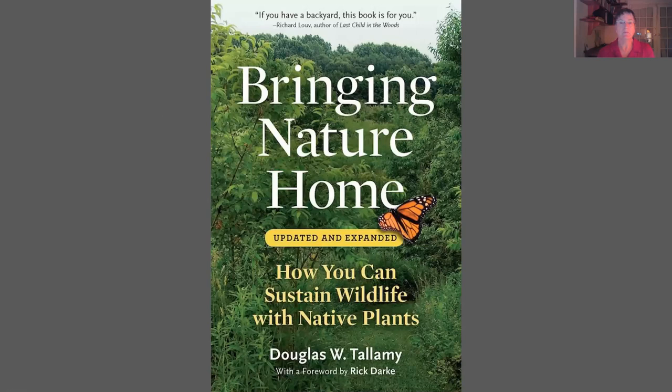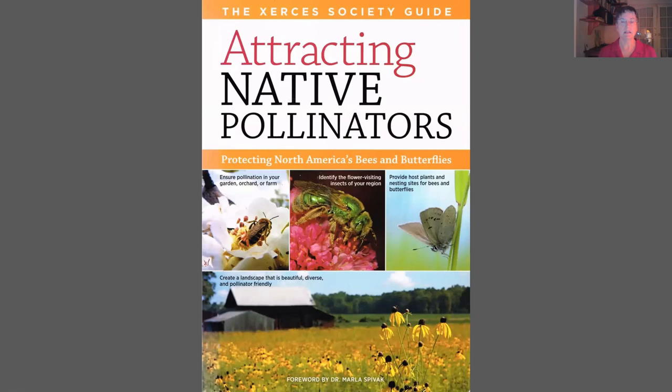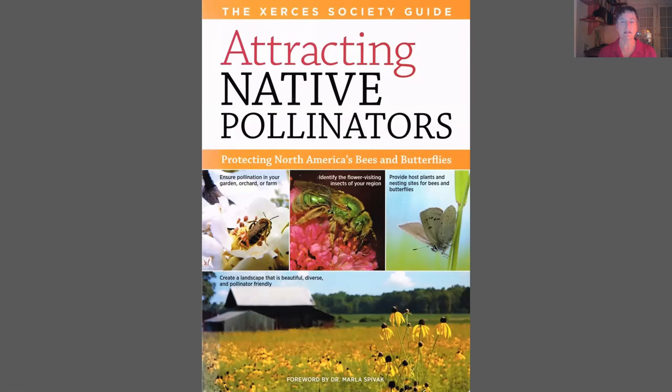Here's a book that was very inspirational to me: Bringing Nature Home by Doug Tallamy. He's a big proponent of planting native plants in our gardens. And Attracting Native Pollinators, published by the Xerces Society — if you ever want to take a deep dive into pollination and all the different pollinators, this is a great one. Thank you to the photographers for their images, and thank you for joining me for this little talk. Have fun gardening. Bye.